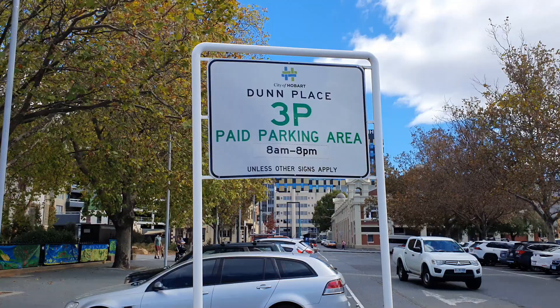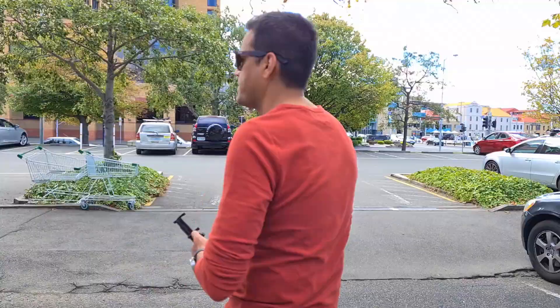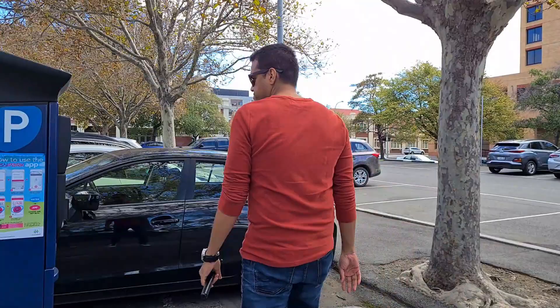So if you want to explore Hobart city and you are taking your own car, it is better to take some of the short term parking that is available. One of the parking spots is the one we have taken and we are going to park the car here.